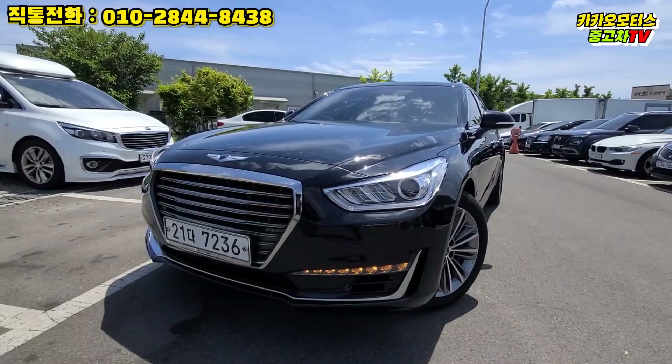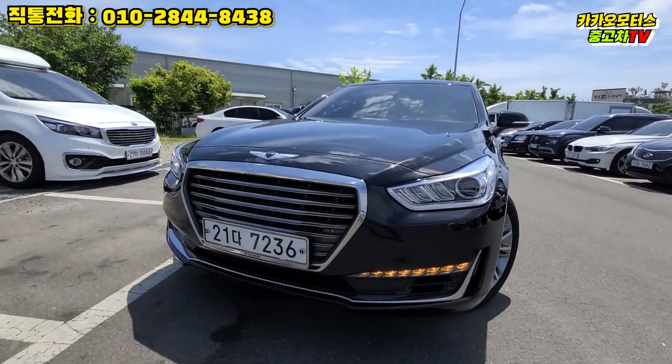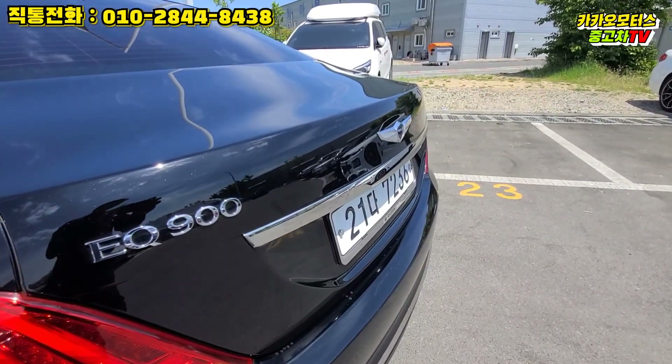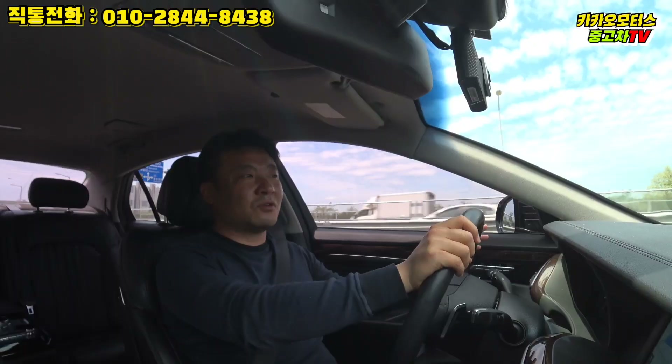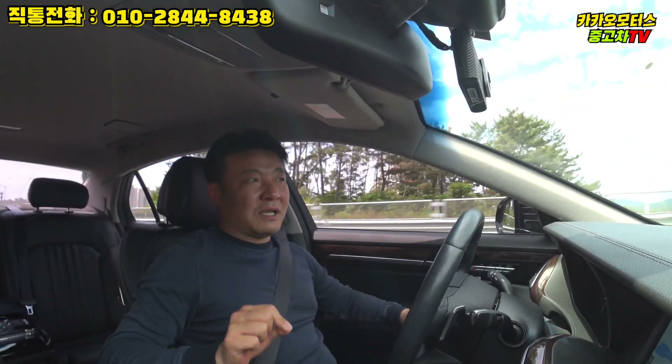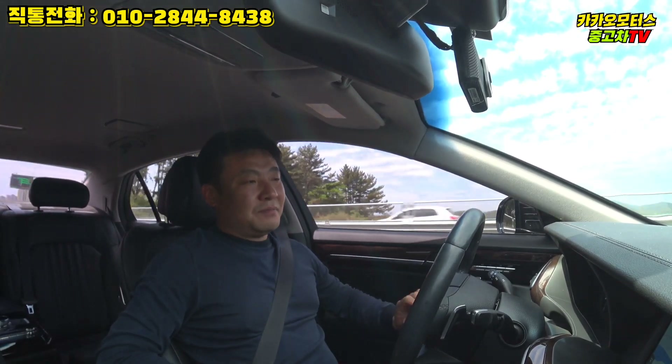이 차는 장거리 주행은 거의 안 하신 것 같습니다. 만약 장거리 주행이 많았다면 3만km대의 주행거리는 말이 안 되죠. 이 차 연식에 맞으려면 최하 10만km 초반 정도는 타야 하는데, 장거리는 거의 안 타신 것 같아요.